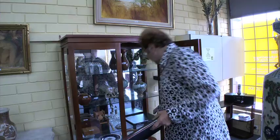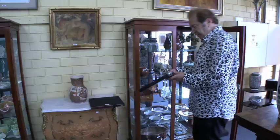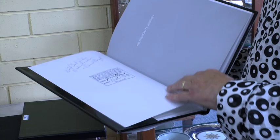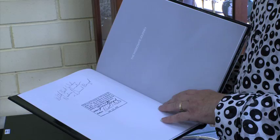We have a limited edition signed Yossel Bergner book with a screen print inside — and this one's rare. This is a David Boyd limited edition Passionate Journey book. Inside it has an etching, signed. This came from the estate of Nadine Amadio, who was his biographer, and this is signed by both David Boyd and Nadine Amadio.